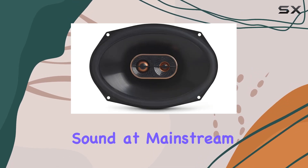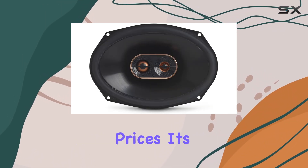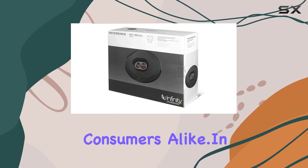Now let's talk value. Despite offering premium sound quality, the competitive pricing of the REF series means you're getting step-up Infinity sound at mainstream prices. It's a win-win for audiophiles and budget-conscious consumers alike.